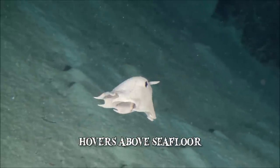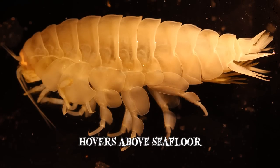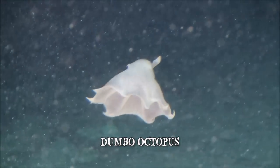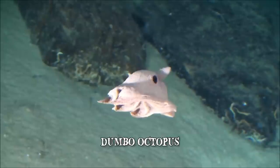It typically hovers above the sea floor searching for prey, which mainly consists of pelagic isopods, copepods, amphipods, and other crustaceans. After it pounces on its prey, the Dumbo Octopus swallows it whole. The Grimpoteuthis species has an average lifespan of 3 to 5 years.